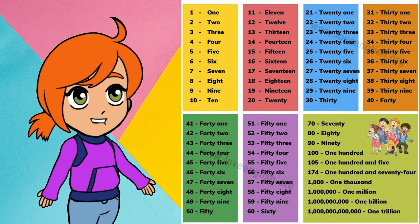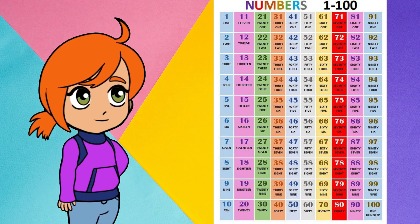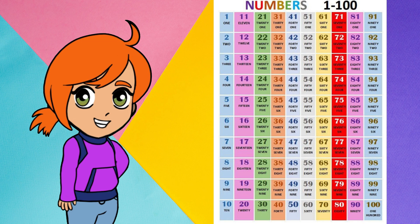1, 5, 7. Next, let's count together from 1 to 100. This will help you better learn and understand the numbers.